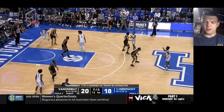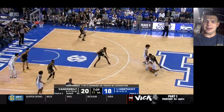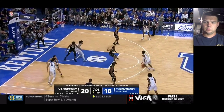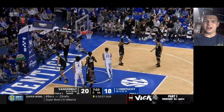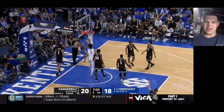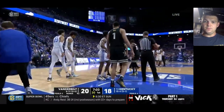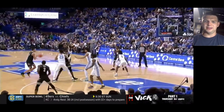It all comes down to the jump shot with him because I do think in some lineups he could play off the ball. Right there, good job just staying long — they called a foul on him, but I don't agree with that at all. Did a good job just kind of expanding his body and walling up.